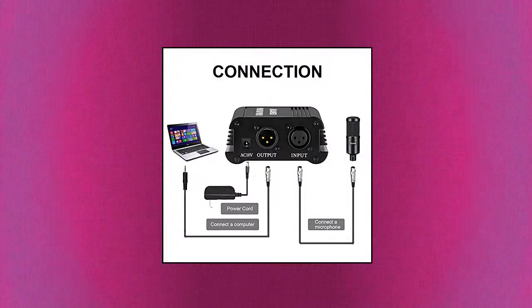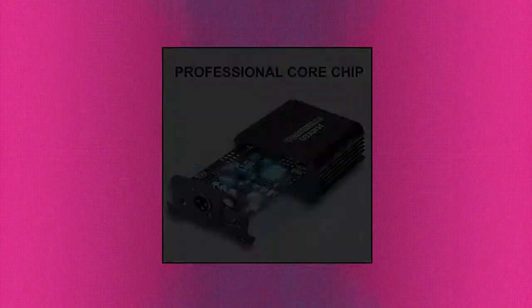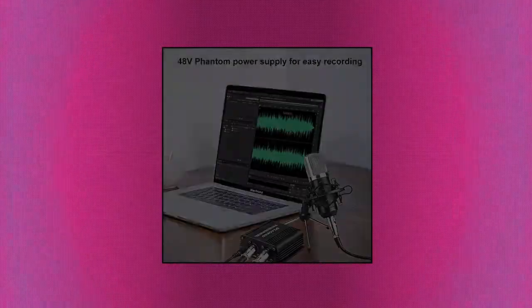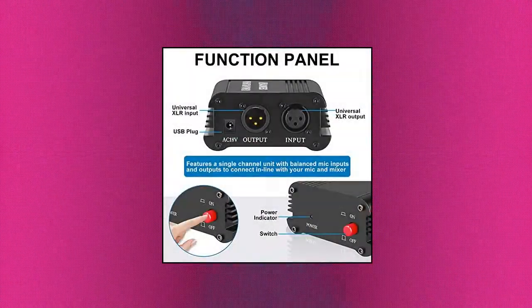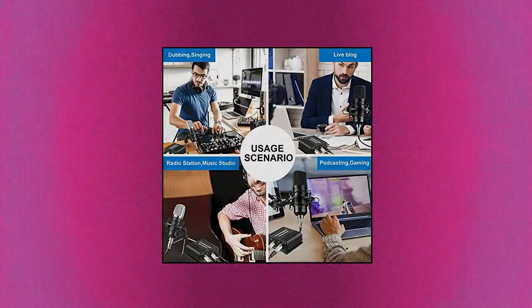Aokio 1 channel 48 volts phantom power supply, universal XLR input and output, compatible with all kinds of microphone music recording equipment. Comes with one XLR audio cable with high quality XLR male and female connectors. Phantom power provides 48 volts voltage to the condenser microphone, but phantom power does not enhance the microphone sound quality or improve the normal volume. Input voltage: 110 volts. Microphone is not included.